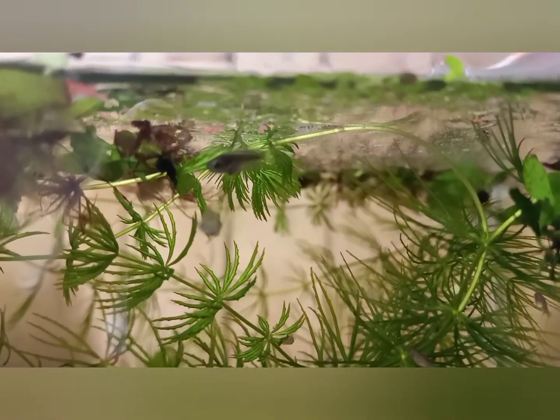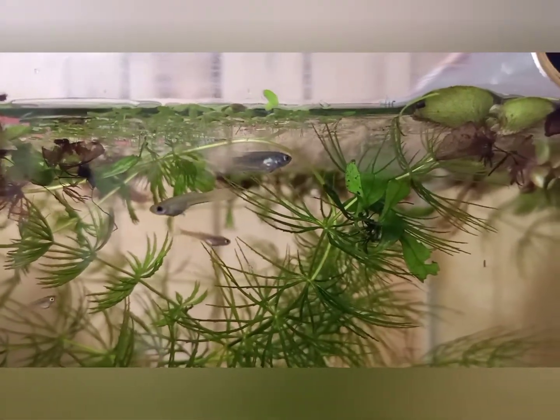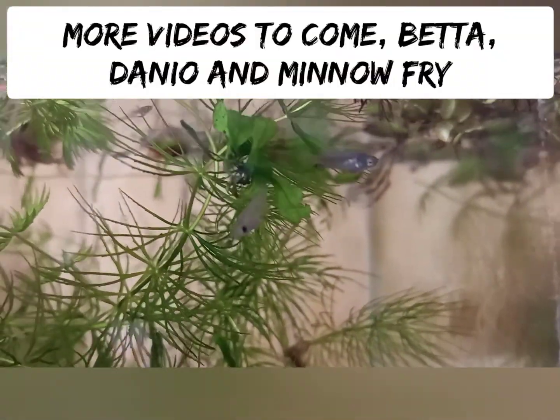That little dude right in the middle of the screen — I thought we'd lost them all. I put about 15 babies in this tank and then spotted this guy the other day. In that tank there's also a couple of baby guppies and baby danios, so they're all getting on quite well and growing well.